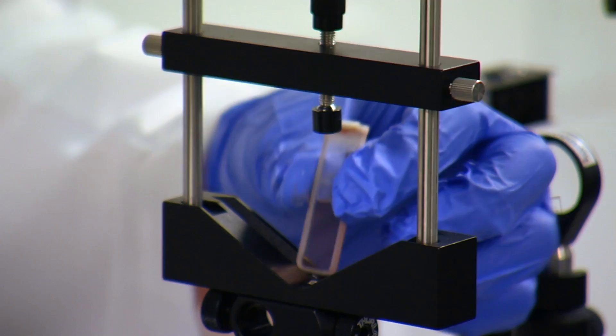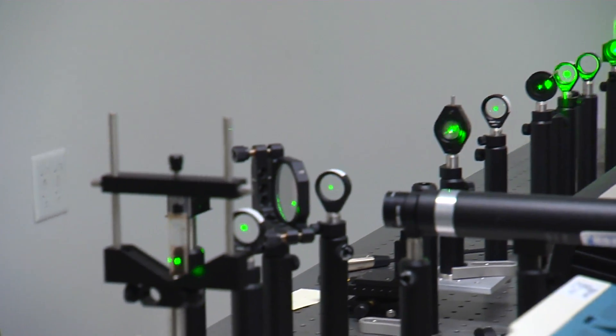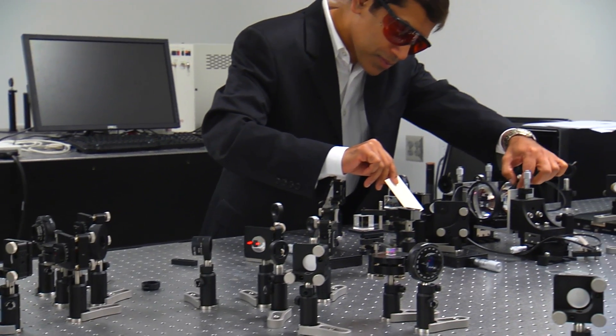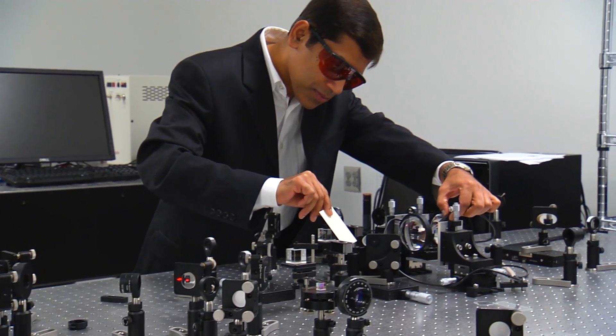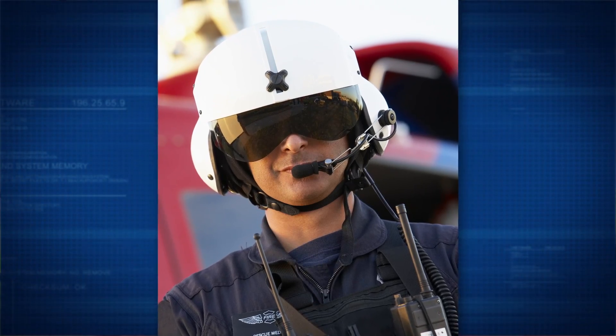Thomas and his team found that these gold nanoclusters could reflect high-intensity laser light. It turns out the gold nanoclusters exhibit qualities that may make them suitable for creating surfaces like sunglasses or helmet shields that would diffuse laser beams. If you deposit gold nanoclusters on top of eyeglasses, it can prevent high-intensity laser light from passing through.